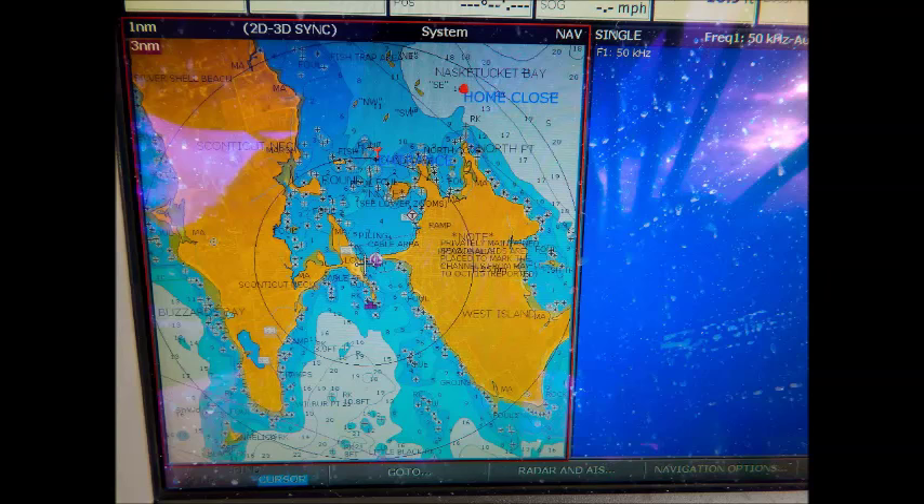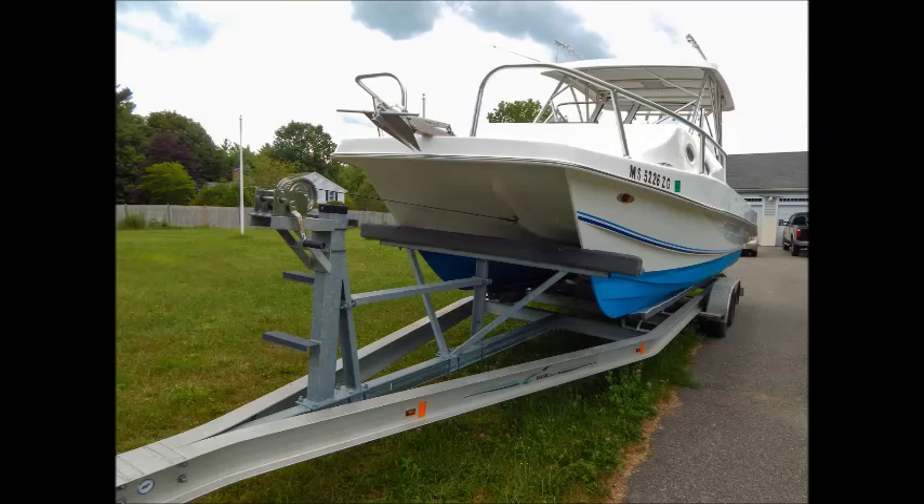Fishing, diving, long weekend trips on the water — you truly do it all with this handsomely equipped TwinV Express 26. Exceptionally cared for and with low hours on the outboards, this boat is priced to sell, so all offers are welcome.